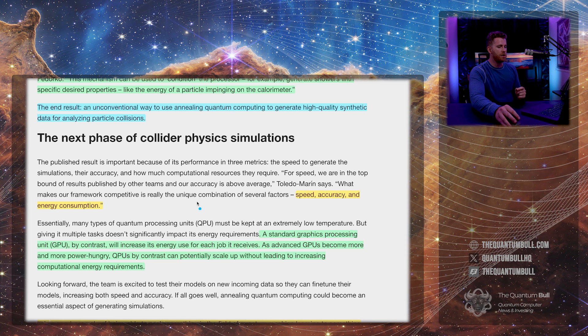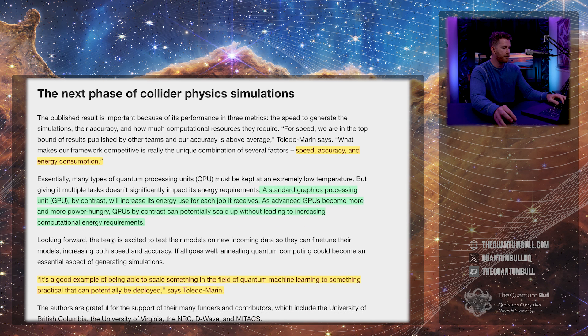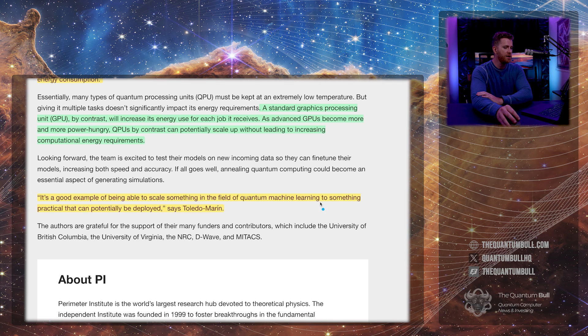The unique combination of several factors gives them speed, accuracy, and less energy consumption. A standard GPU, by contrast, will increase its energy use for each job it receives. As advanced GPUs become more and more power-hungry, QPUs can potentially scale without leading to increasing computational energy requirements. It's a good example of scaling something in quantum machine learning to something practical that can potentially be deployed. This is really meaningful for D-Wave machines, as they are being used at the cutting edge of science in the Large Hadron Collider, where D-Wave systems find the lowest energy state — and they're using the system creatively.